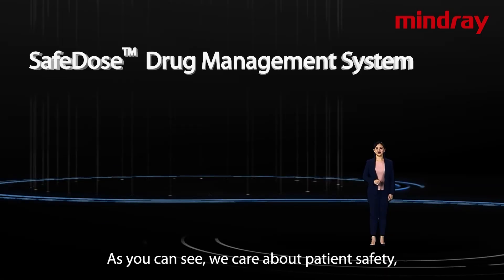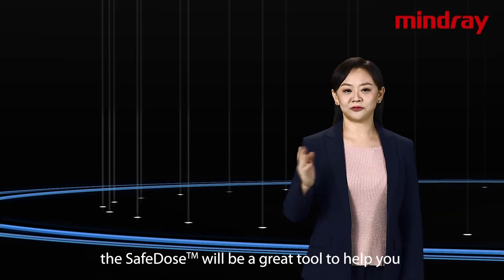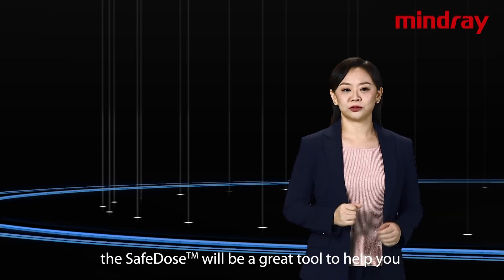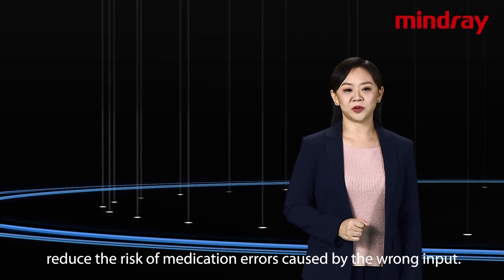As you can see, we care about patient safety and we care about your efficiency as well. As an effective drug management system, Safe Dose will help you reduce the risk of medication errors caused by the wrong input.